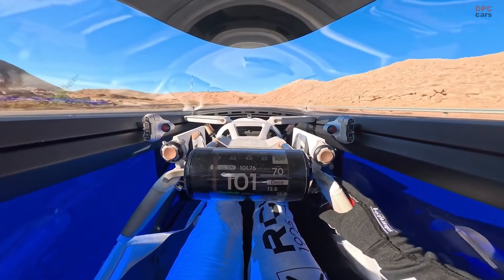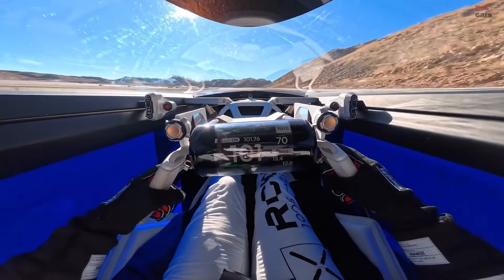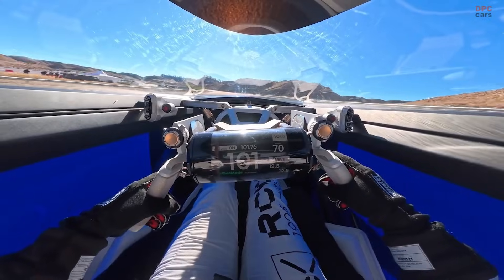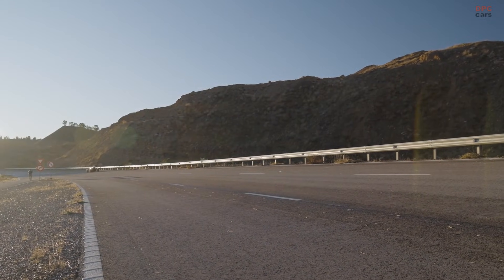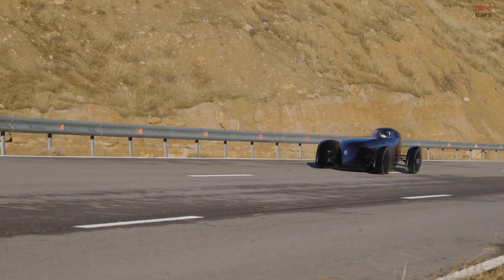Tires also played a crucial role. Michelin developed custom low-rolling resistance tires specifically for this project, balancing minimal energy loss with the aerodynamic demands of a high-speed endurance run. When chasing an efficiency record, even small gains add up over hundreds of miles.